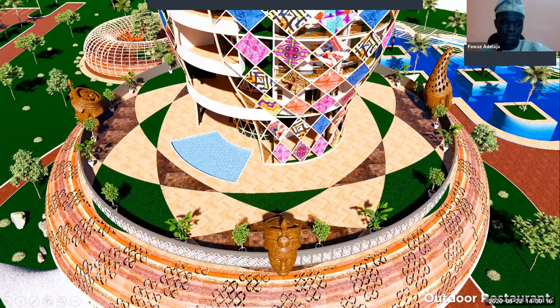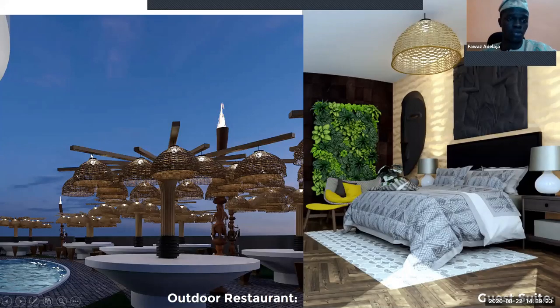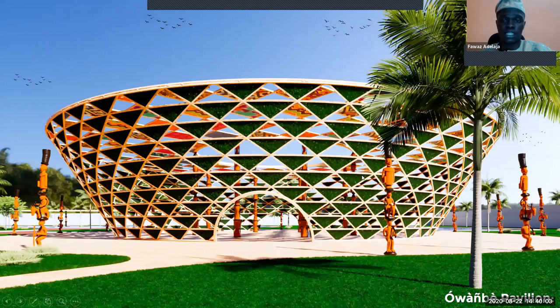This is the outdoor restaurant furniture. As I mentioned, I took the form from a broom — an opening broom — and you'll notice the Yoruba baskets used with lighting, so people would sit and dine here. This is my guest suite: one of the rooms uses Yoruba fabrics for the beddings, natural elements, and basket lighting. The Owambe pavilion for parties uses a lot of greens and wood, with sculpted posts and the talking drum.